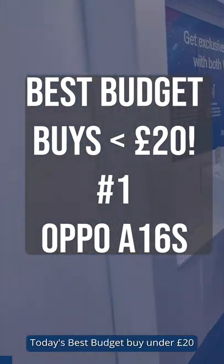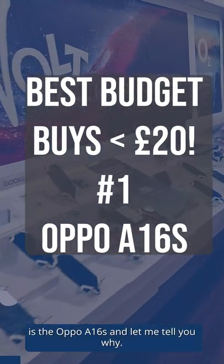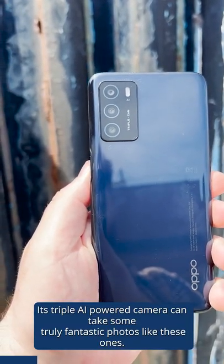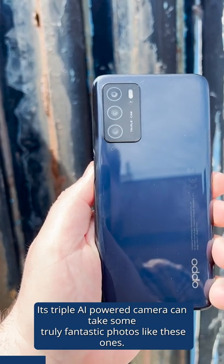Today's best budget buy under £20 is the Oppo A16s, and let me tell you why. Its triple AI powered camera can take some truly fantastic photos like these ones.